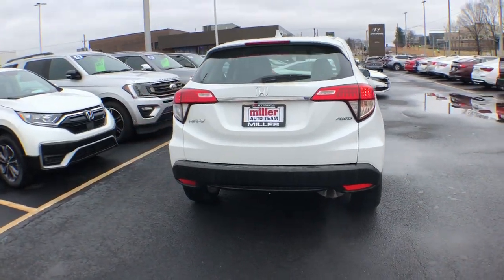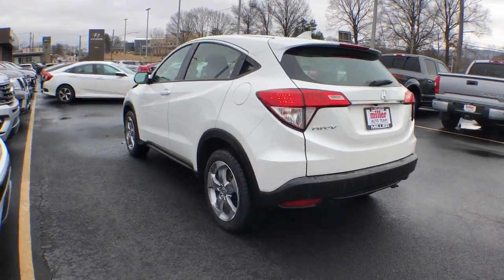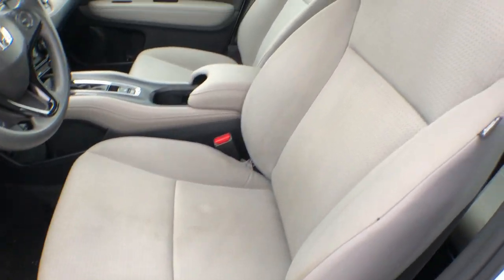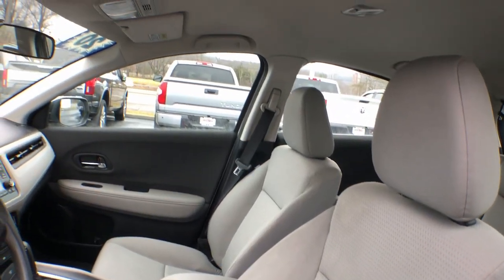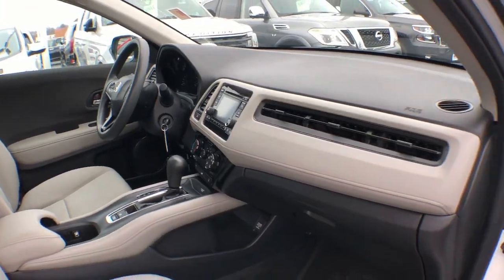This practical, comfortable mini crossover was designed with your active lifestyle in mind. These are just some of the great options this vehicle comes with: all-wheel drive, keyless entry, backup camera, Bluetooth connection, aluminum wheels, and steering wheel audio controls.